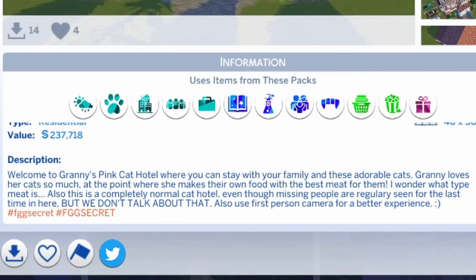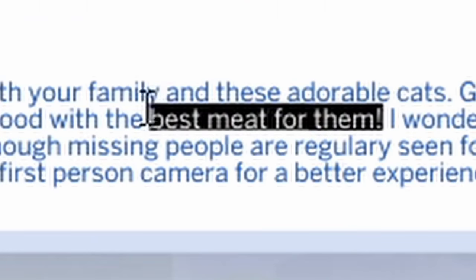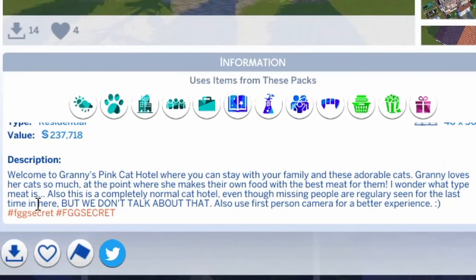Welcome to Granny's Pink Cat Hotel, where you can stay with your family and these adorable cats. Granny loves her cats so much, to the point where she makes her own food with the best meat for them. Oh no, no, no, no. I wonder what type of meat it is.